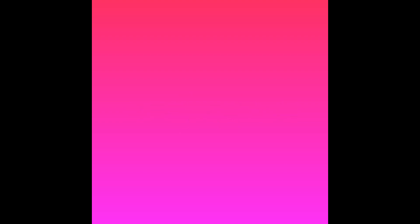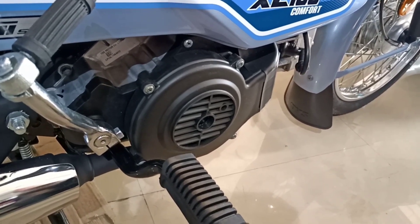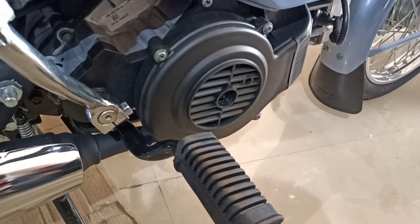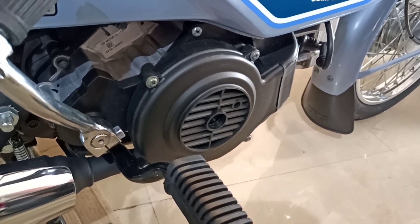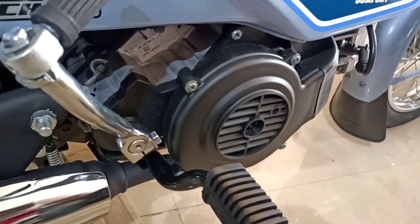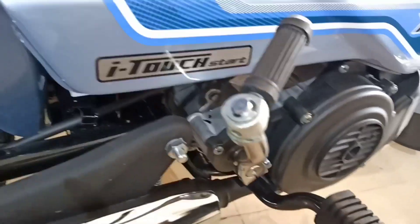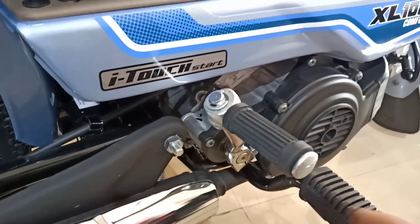The engine is a 99.7 cc air-cooled four-stroke single-cylinder unit with both self and kick start options.